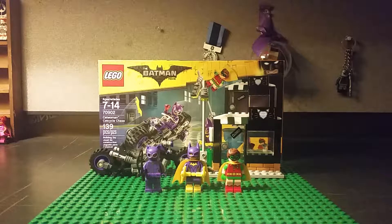This is the first one. It's a little small — one of the smaller sets. This is the Catwoman Cat Cycle Chase, and it retails for like $17. So not very expensive. Pretty good. Definitely a good starter set.